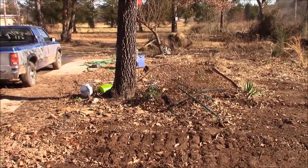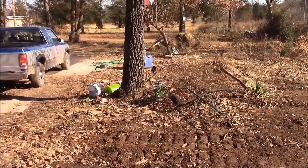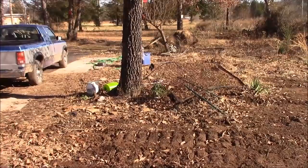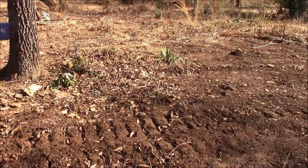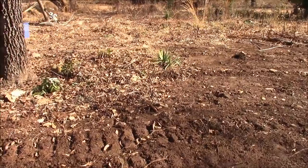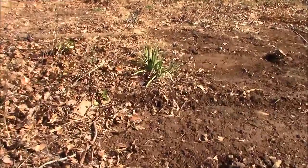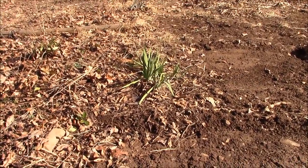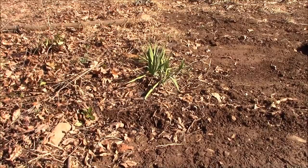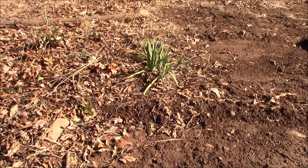There's tomato cages and all kinds of other stuff around this tree. I think this tree is going to go, so I'm going to clean up around it and clear all the stuff out of there. That little clump of green stuff are irises, and this area is probably going to get bulldozed very soon. Depends on the weather, so I'm going to dig those up.